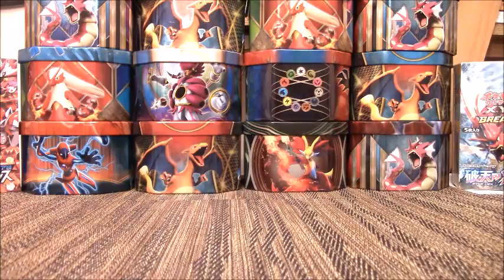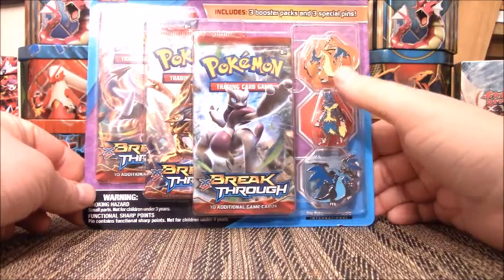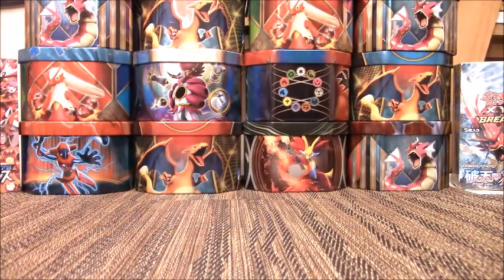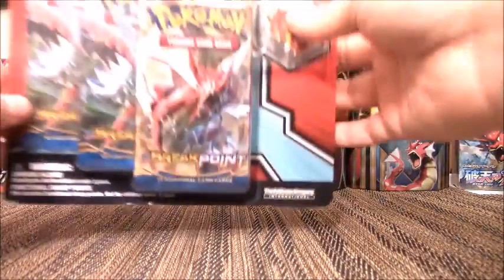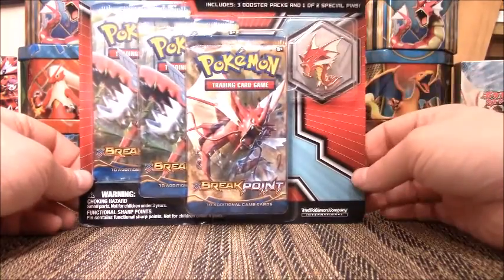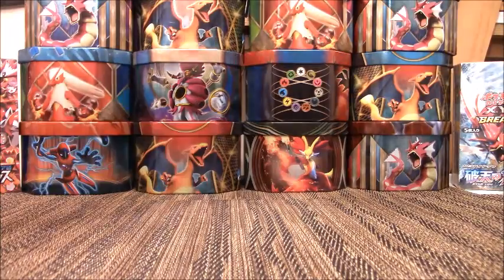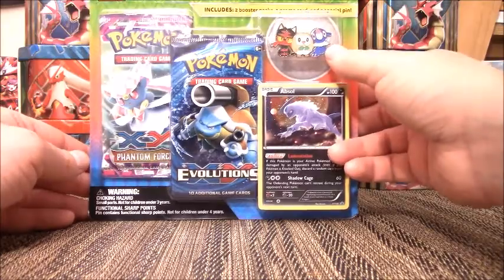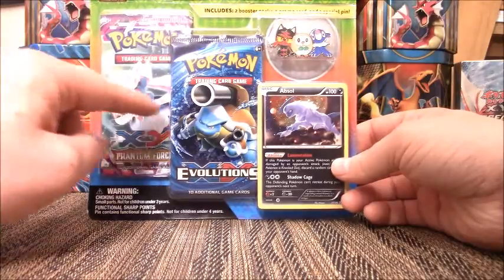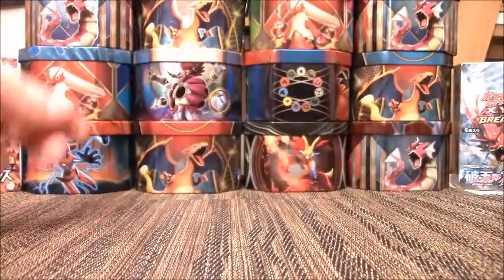For my blisters, I have the Breakthrough 3-pin Blister Pack with Mega Charizard Y, Mega Charizard X, and Mega Lucario — one of my favorite blister packs that ever came out. We have the Mega Shiny Gyarados Breakpoint Blister Pack — that was one of my very first giveaways ever. I also picked up a Sun and Moon starter pin blister with a Phantom Forces pack, an Evolutions pack, and a really sweet-looking Absol promo.